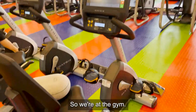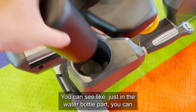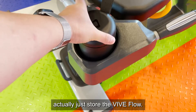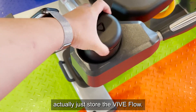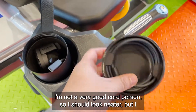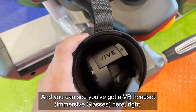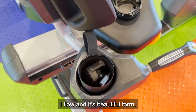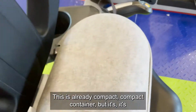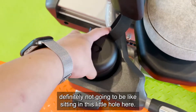We're at the gym and we have this bicycle machine. You can see, just in the water bottle part, you can actually just store the Vive Flow — the cord is inside. Here's the Vive Flow in its beautiful form. Then we have the Oculus Quest 2. This is already a compact container, but it's definitely not going to be fitting in this little hole here.